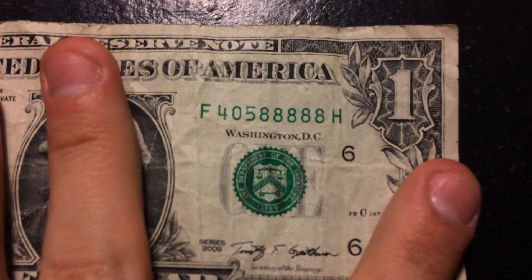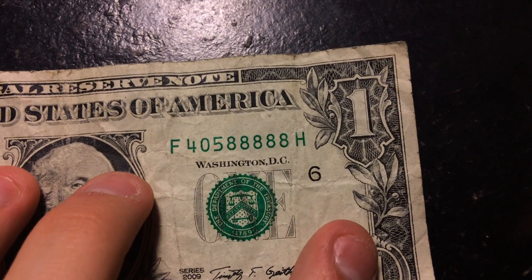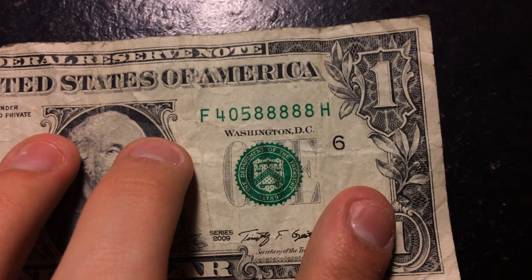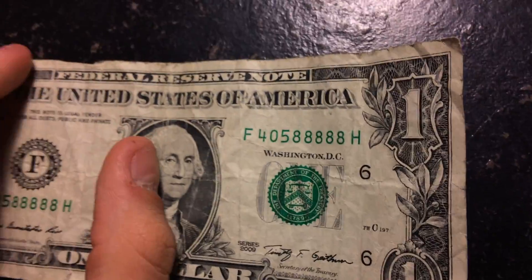My grandma also said she found something pretty cool - a dollar bill she wanted me to check out because it looked cool. She pulled it out of her wallet and look at the serial number: 405-8888. That's awesome - definitely a keeper. When she brought it out I was like, oh my goodness, this is freaking amazing.